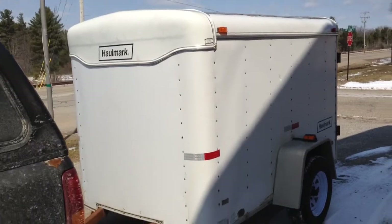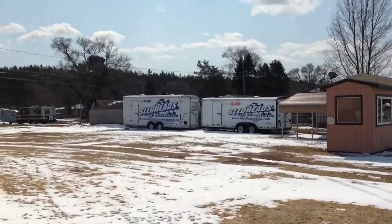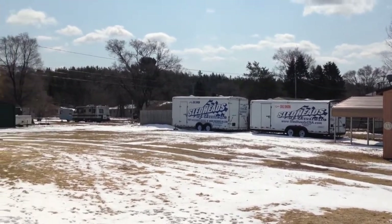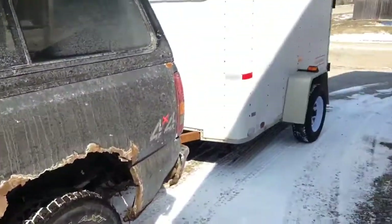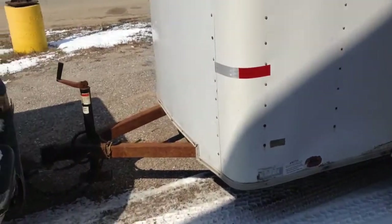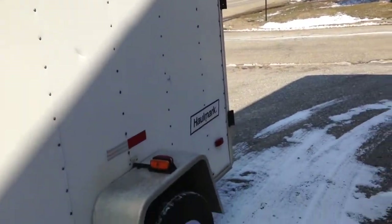My oldest Hallmark trailer — which doesn't really matter here — is the back one there, which is a 1980. Got that one in '88, the other one around 2000, but I like the Hallmarks. This one also has a torsion axle on it, which is a lot better than the spring in my opinion. It takes a two-inch ball, and that's about it. Give me a call if you're interested.